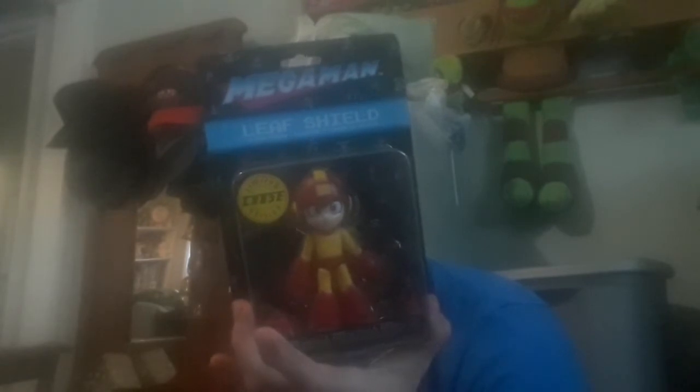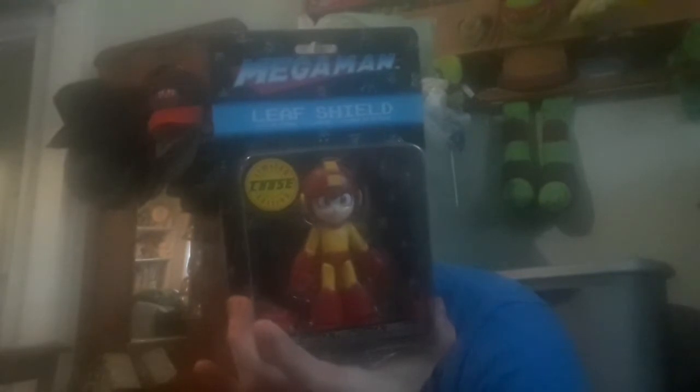I got this Mega Man Leaf Shield action figure — the limited chase edition. It cost me from the Mega Man figures line. This is the limited chase figure.